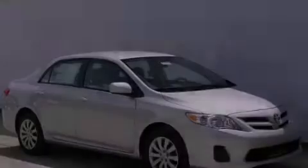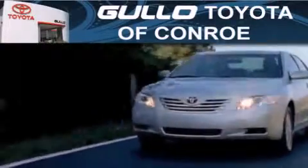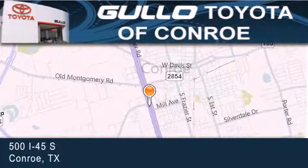Please call today to reserve this vehicle for a test drive. Dolo Toyota is located at 500 I-45 South in Conroe. Our goal is to exceed all of your expectations to ensure that you'll return for future visits.